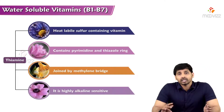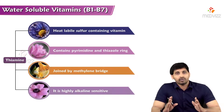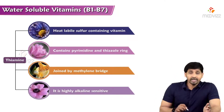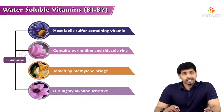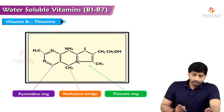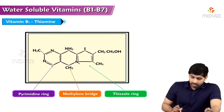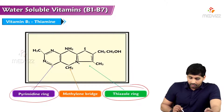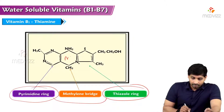Thiamine contains a pyrimidine ring and a thiazole ring — 'thiazole' reminds us of the sulfur in the structure. Both the pyrimidine ring and the thiazole ring are linked by a methylene bridge, and thiamine is highly alkaline-sensitive. In the structure shown here, the pyrimidine ring is in purple, the thiazole ring in green, and both rings are joined by the orange-colored methylene bridge.